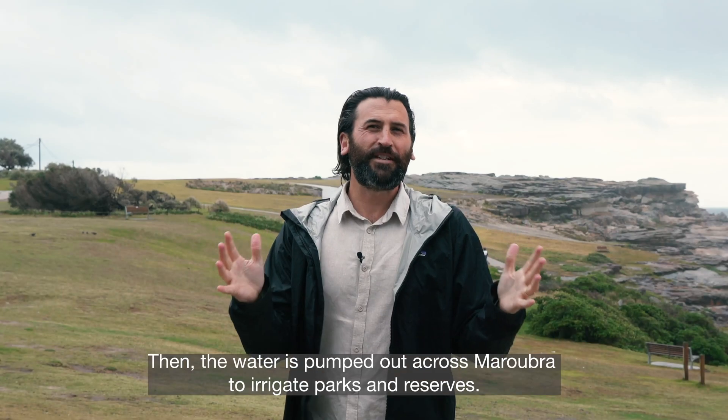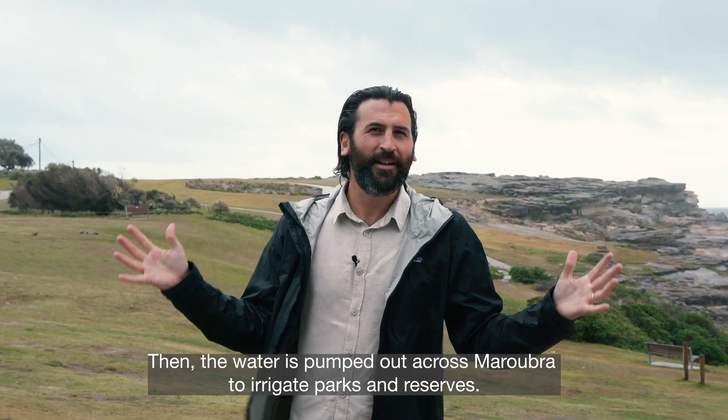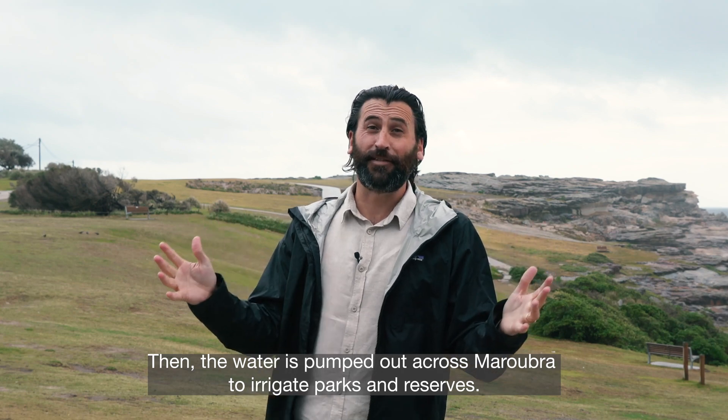Then the water is pumped out across Maroubra to irrigate parks and reserves like this one. And I think that is pretty awesome.